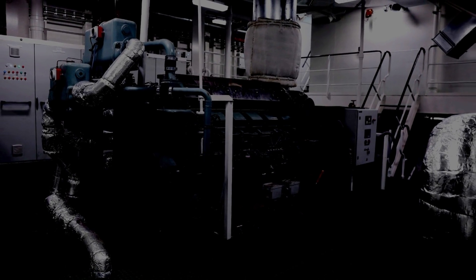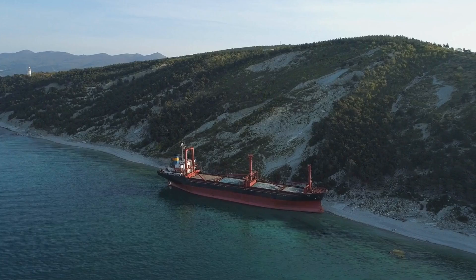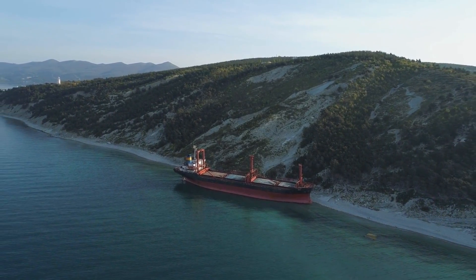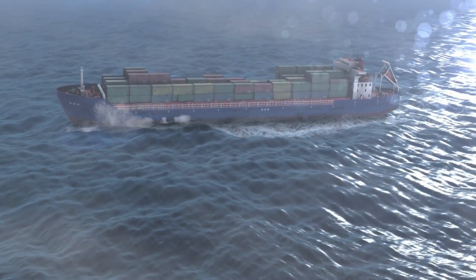In case the emergency power supply from the emergency generator does not work, the ship crew must be on their toes to bring the power supply back immediately. During a longer blackout, the ship can collide or even ground, especially during rough weather, as waves and weather are now controlling the ship.